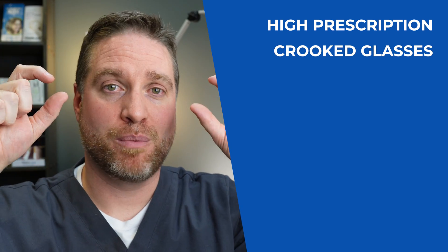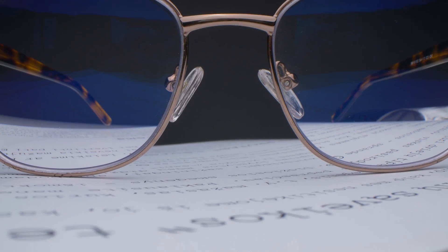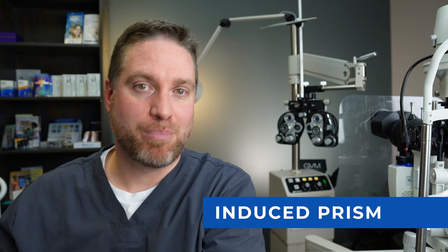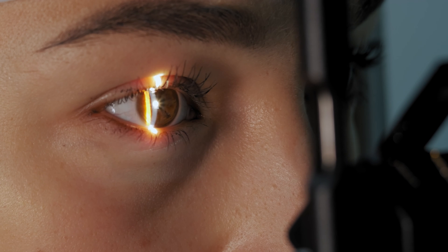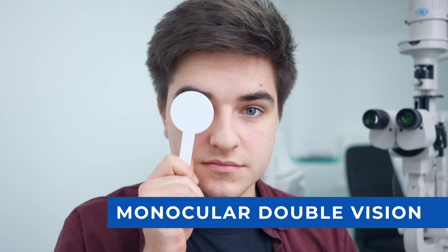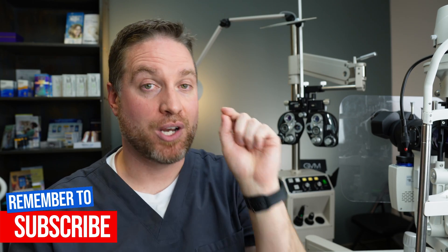A couple of bonus categories: first, your glasses themselves can induce double vision. If you have a high prescription, crooked glasses, or an off pupillary distance measurement, you may be looking through the wrong part of the lenses, causing induced prism that shifts your vision. Make sure you get an updated prescription and that your glasses are made and fitted correctly. Second, monocular double vision — double vision in just one eye even when the other is covered — has a whole separate set of causes, covered in a dedicated video.